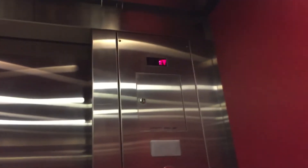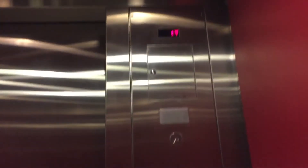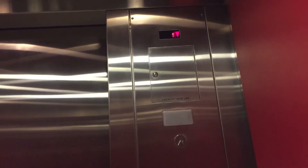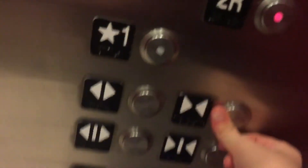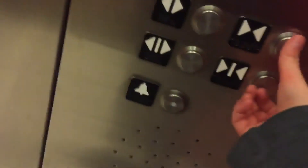There it goes — that door. This is as far as I can get. Sorry, my camera wasn't focused. The door doesn't close when you push the button. I don't like that.